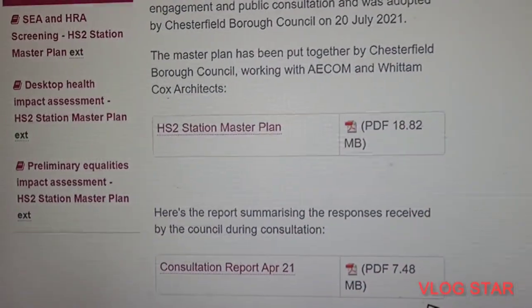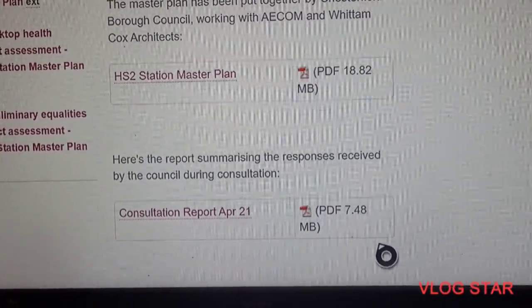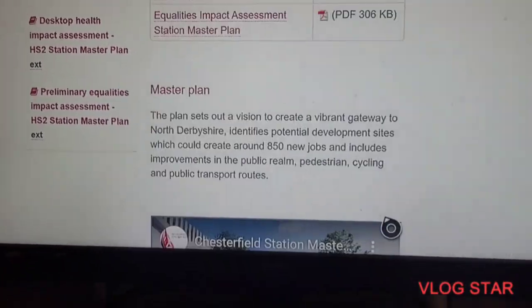Here are the responses received by council during consultation. I will show you right now the HS2 vision master plan PDF conclusion report, April 2021. I will show you the video after this.